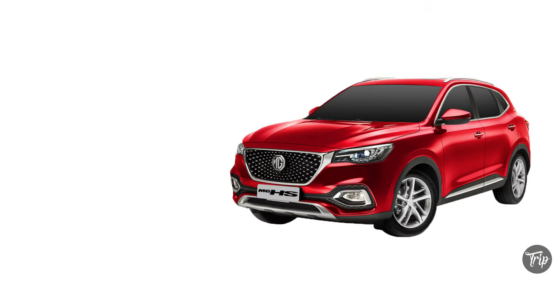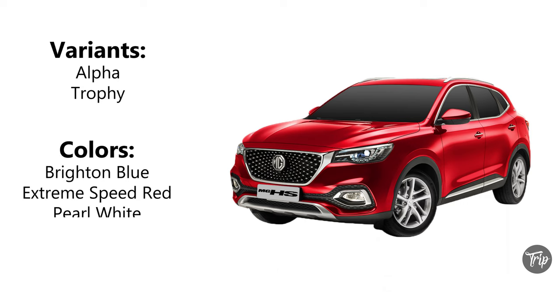There are two available variants: the entry-level Alpha and the top-of-the-line Trophy. Available color options include Bright Blue, Extreme Speed Red, Pearl White, Meteorite Black, and Moon White.